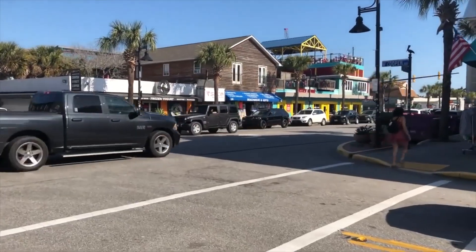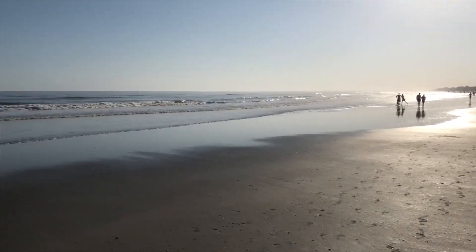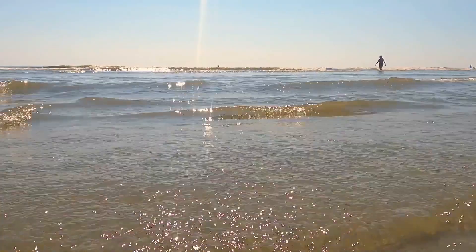Well, there you have it, folks — six of the best restaurants in the Folly Beach area. Surprisingly, the town preserves its small-town charm amid a bustling atmosphere within the Charleston city limits, making it a compelling destination for both short getaways and extended stays. The next time you're at Folly Beach, be sure to visit for the incredible food experience that's in store, as well as the beach.